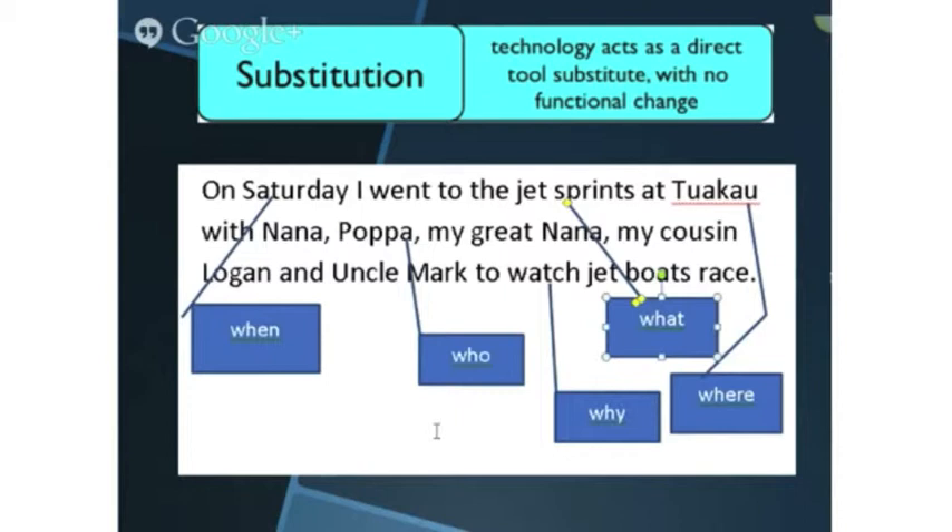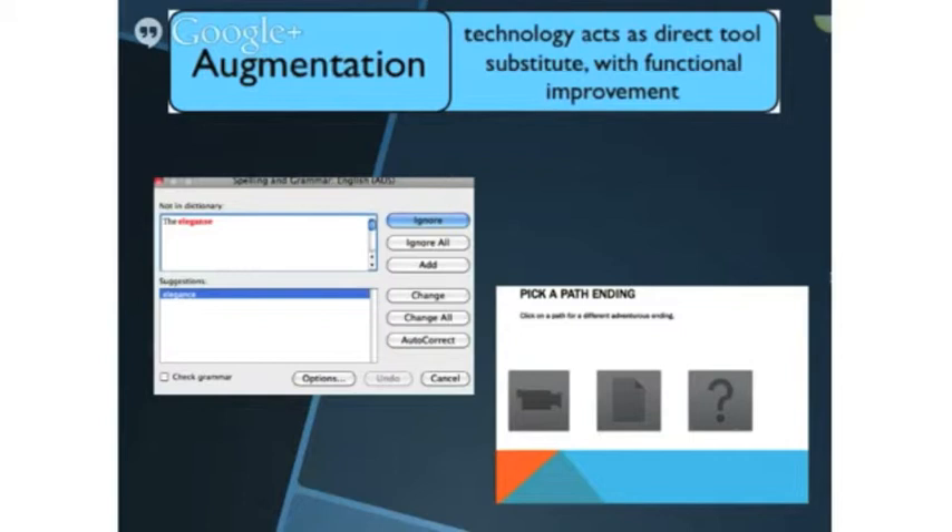First of all, substitution. This is where technology is a direct tool substitute for pencil and paper — for example, publishing a story in Word. This example shows an orientation paragraph typed in Word, with drawing tools used to identify the 5 W's. Even my non-writing students were being motivated by this level.